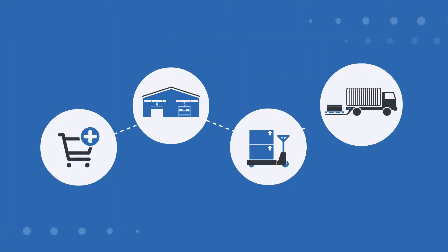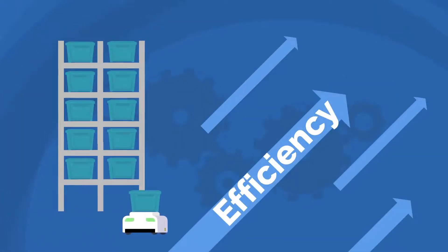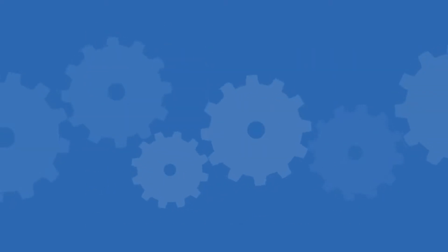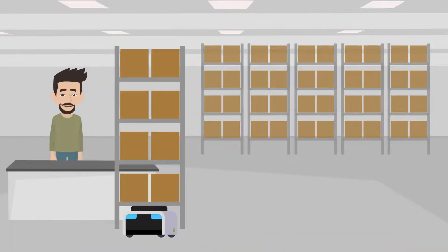The order fulfillment process has become more efficient with goods-to-person systems. A goods-to-person system is a type of warehouse automation solution that utilizes robots to bring products and goods to a picking operator.